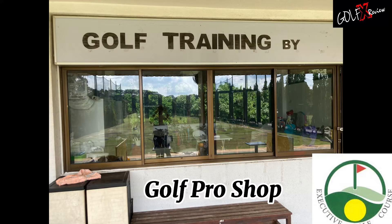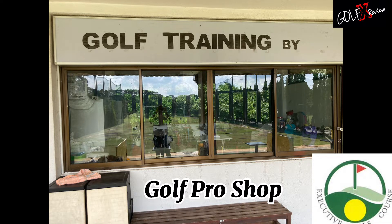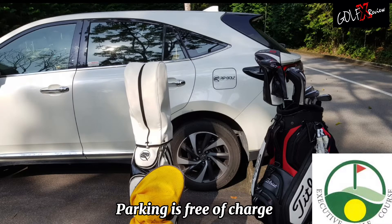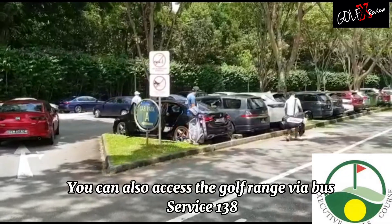A golf academy and pro shop are available. Parking is free of charge, and you can also access the golf range via bus service 138.